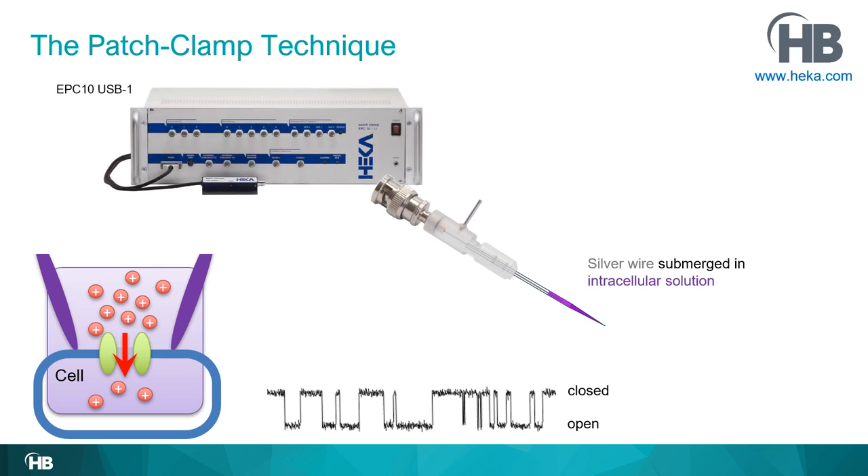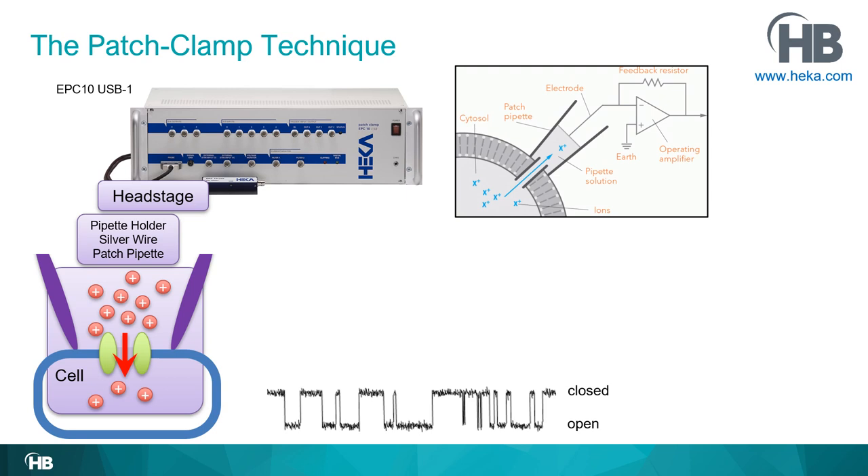The hardware used here is HEKA's EPC-10 USB amplifier — a single-channel recording amplifier, though HEKA also has double, triple, and quadro versions. You place the pipette holder onto the headstage, and the signal can travel from the cell through the solution, into the silver wire, and into the headstage. Inside the headstage is where the magic of the patch clamp technique happens.